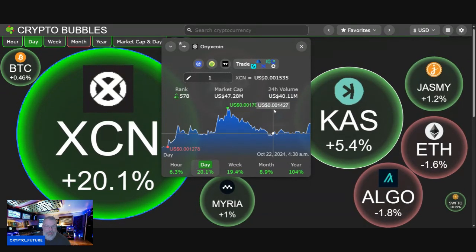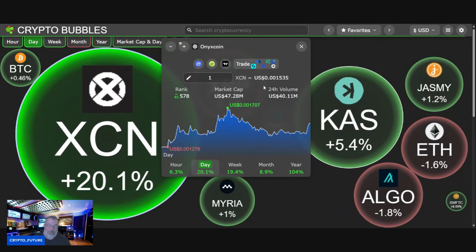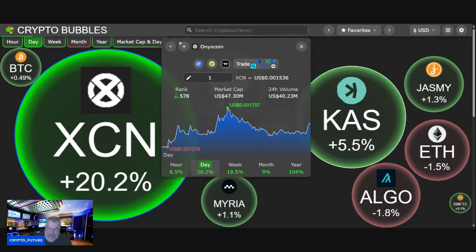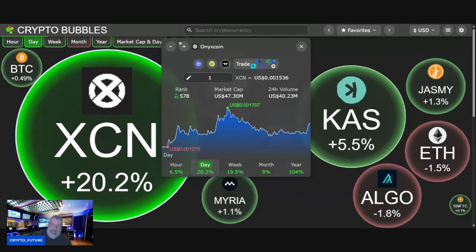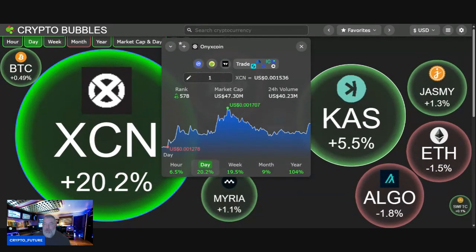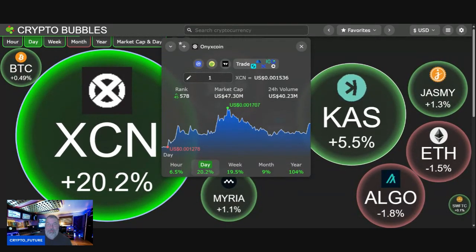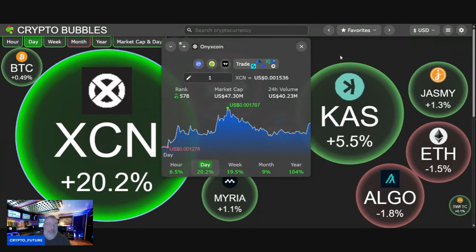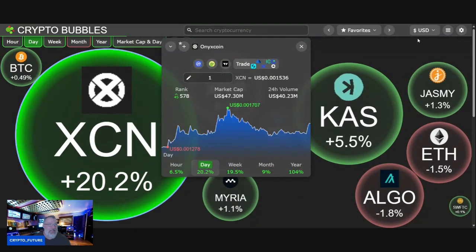It's having itself one hell of a good time, guys. We've been DCAing into this for months now. We've been talking about it — lots of discussions over on the Patreon about the staking, their DeFi protocol, and the 42% APR. Yes, you heard me right — 42% APR. We are digging it, guys.